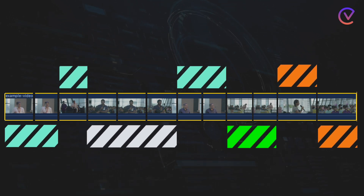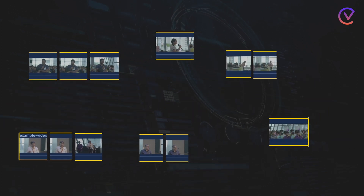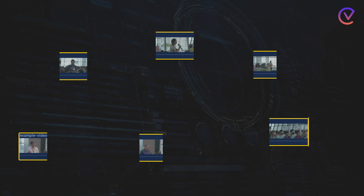Widdle then aggregates this understanding across scenes. Widdle assigns priority and takes decisions on which scenes are important for what topic.